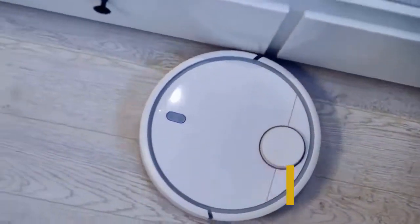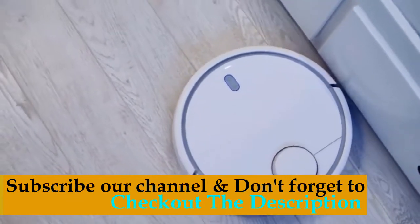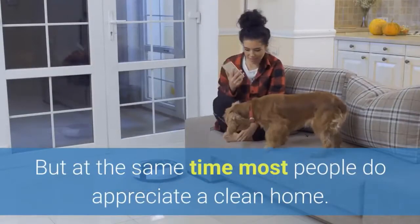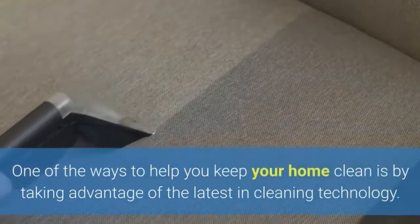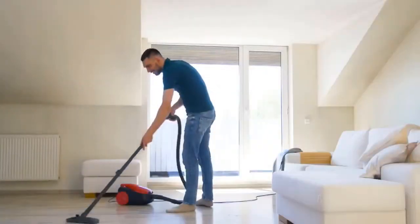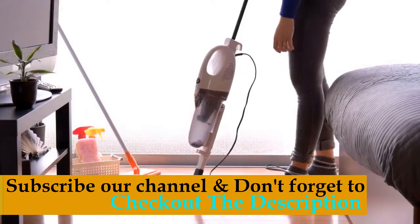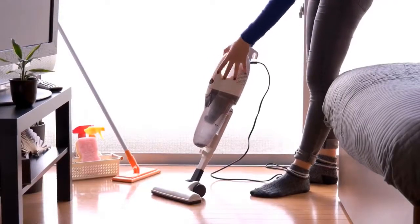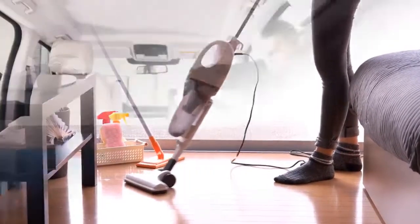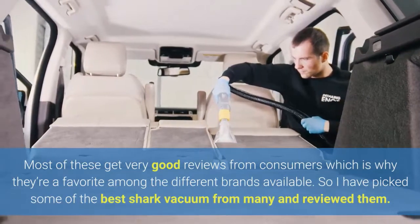Keeping your home clean can be difficult when you have work, kids, and other obligations. Spending time cleaning just isn't at the top of the priority list for many people, but at the same time most people do appreciate a clean home. Recent vacuum cleaners like those from Shark can make it easier to keep your floors clean. Shark vacuums are high quality but tend to be lower in price than some other well-known brands, and most get very good reviews from consumers, which is why they're a favorite.